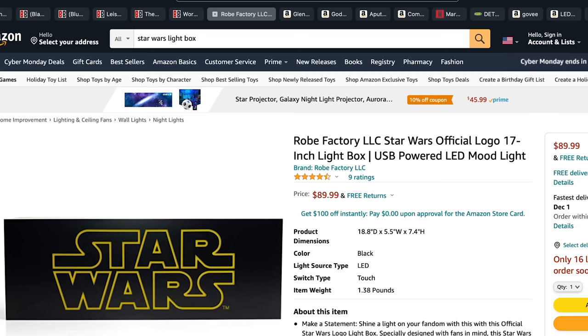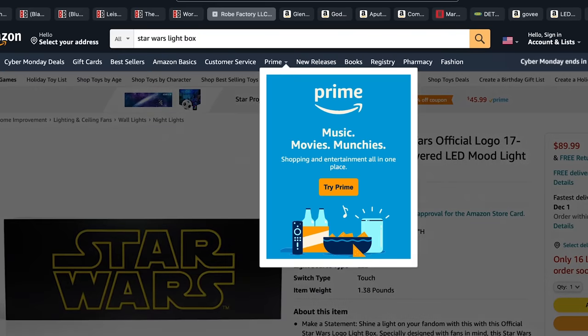Next up, light boxes. Earlier in the year I got light boxes from Star Wars, Marvel, and Spider-Man: Into the Spider-Verse. I think they're super cool for a collection room. You can find a Marvel one at Target. I've gotten mine for about $30, but right now on Amazon you can get the Star Wars one for $89 if you want it quickly.